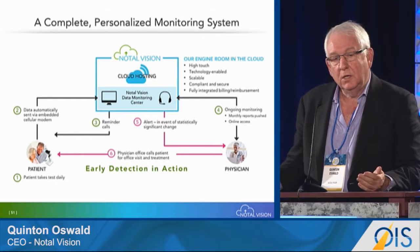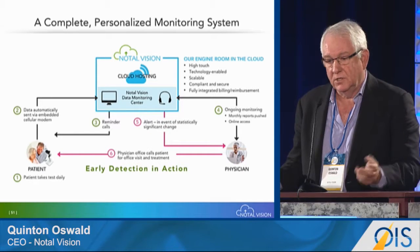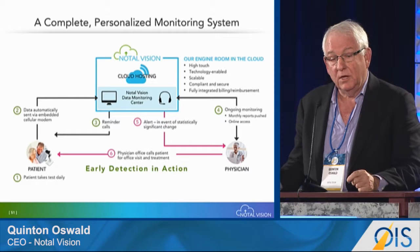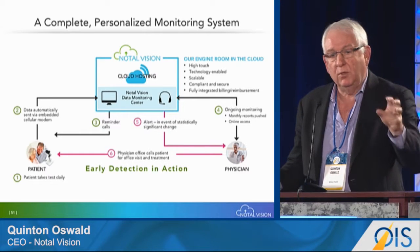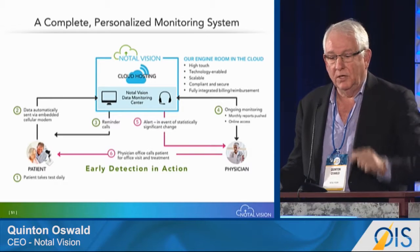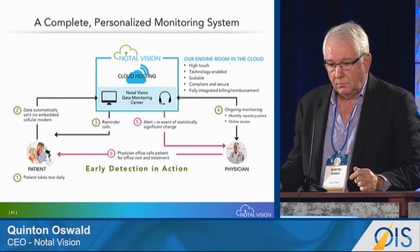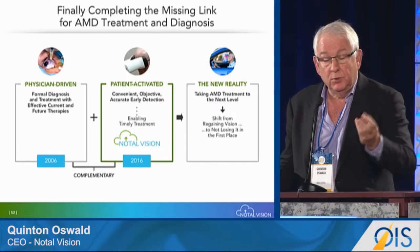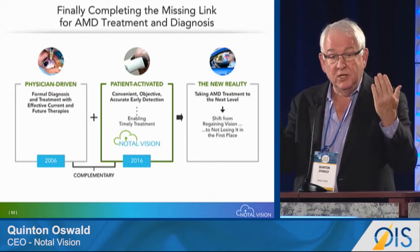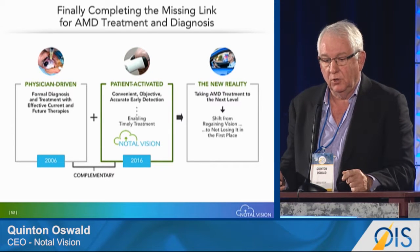Once the device detects a switch from dry to wet AMD, an activation notice is sent to the retinal specialist, who then contacts the patient. We complete the loop between patient and doctor through our cloud platform, ensuring both the patient and the physician are advised. We are completing the missing link between the physician-driven element and the patient-activated element, taking AMD treatment to a new level.